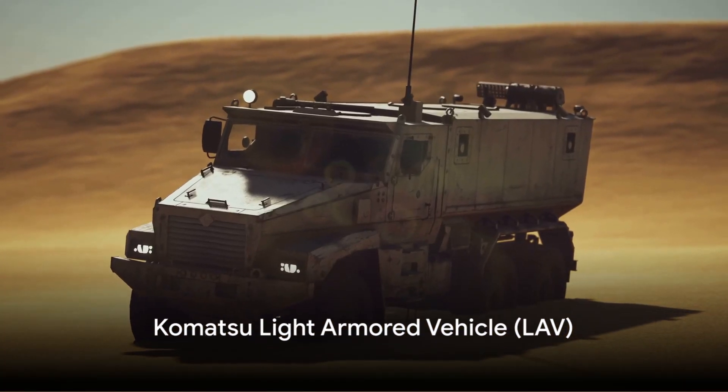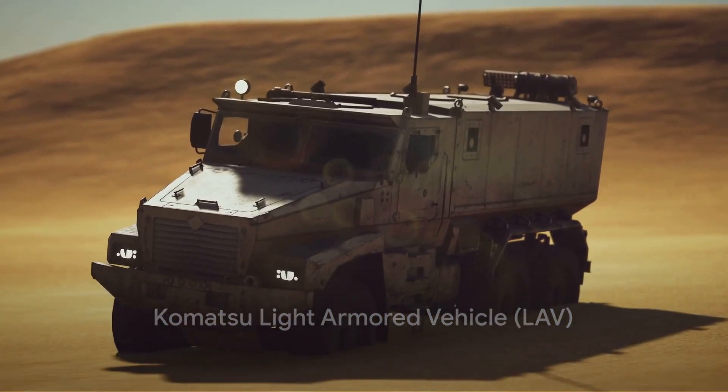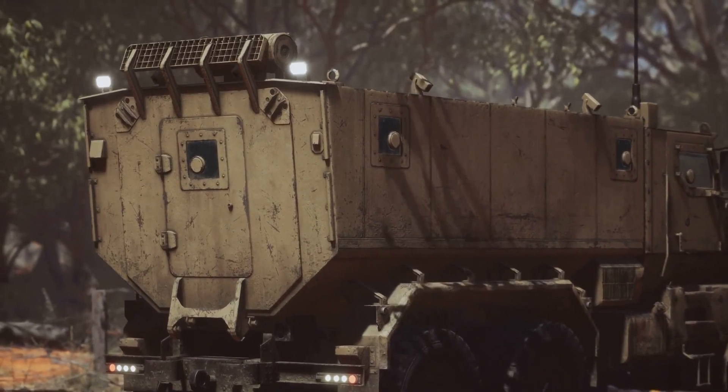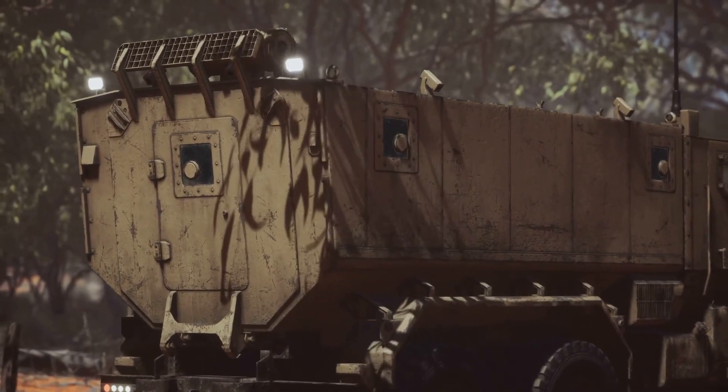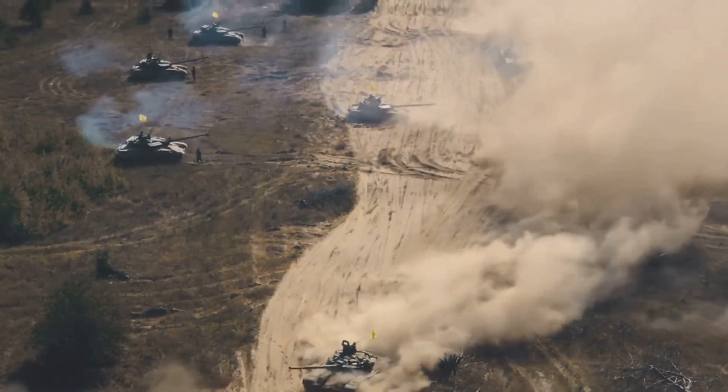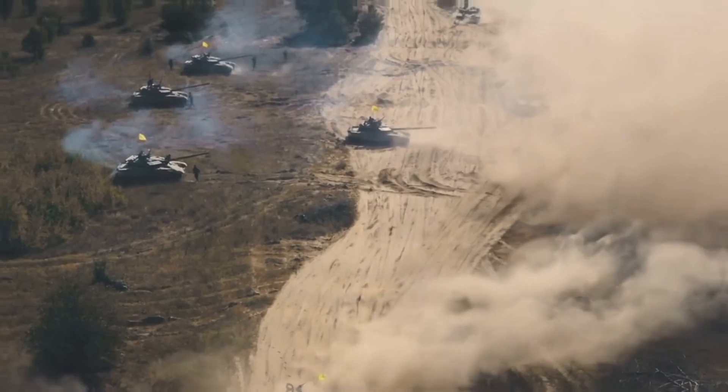Moving on, we encounter the Komatsu Light Armored Vehicle, or L-AV. This versatile armored vehicle plays a crucial role in reconnaissance and light combat roles. Its mobility, combined with its protective armor, allows it to operate effectively in diverse terrain and conditions.